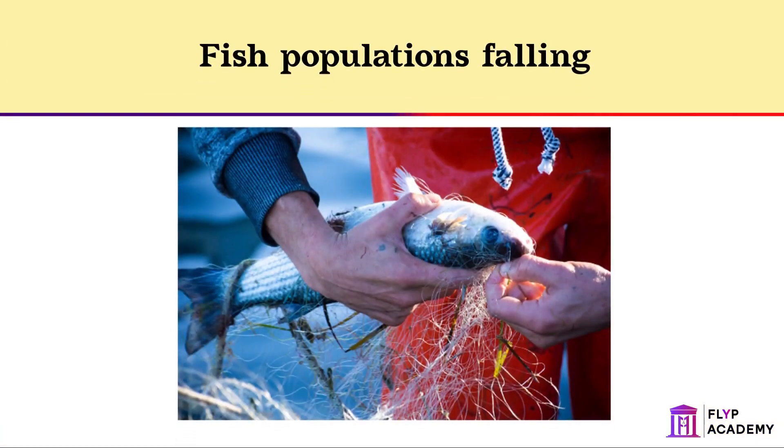As fish becomes a more popular food source, it's important that humans fish in a sustainable way and don't catch too many fish, resulting in the fish populations falling. We refer to the populations of fish as fish stocks, and fish stocks should be maintained at a high enough level for breeding to occur.